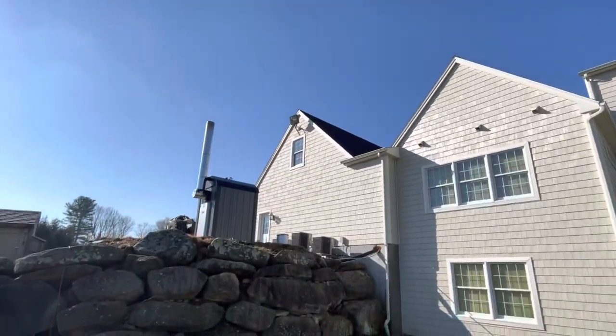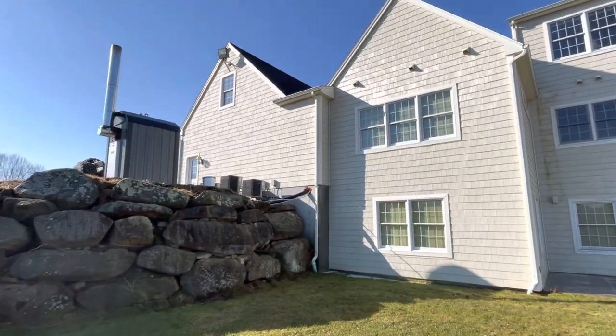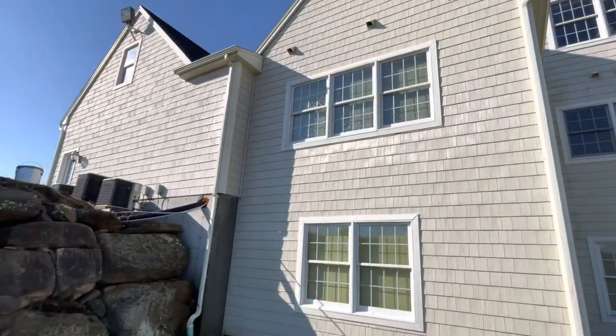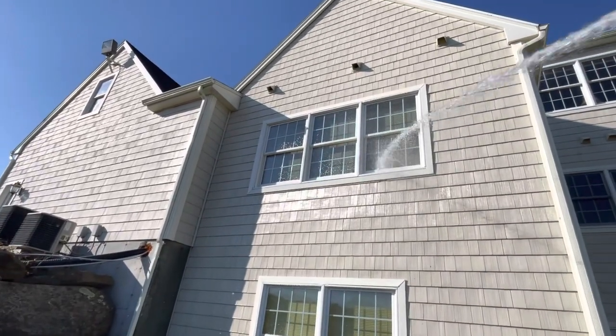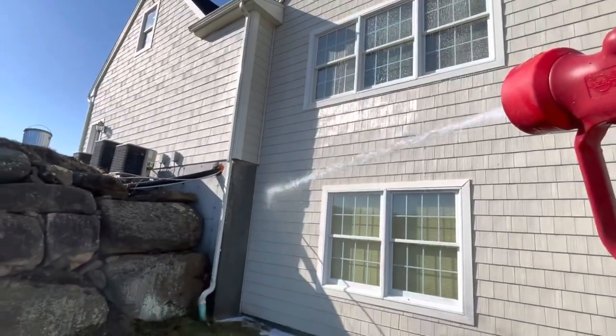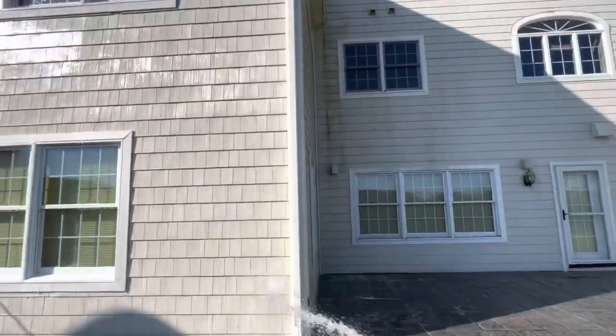My truck is way on the other side of the house in the driveway. I pulled all the way around to the furthest corner — I'm going to end up on the driveway side. I've already soaked one section here while the client's been watching. I'm on 250 feet of hose and I've got all sorts of chemical coming out and it's reacting almost instantly for me.